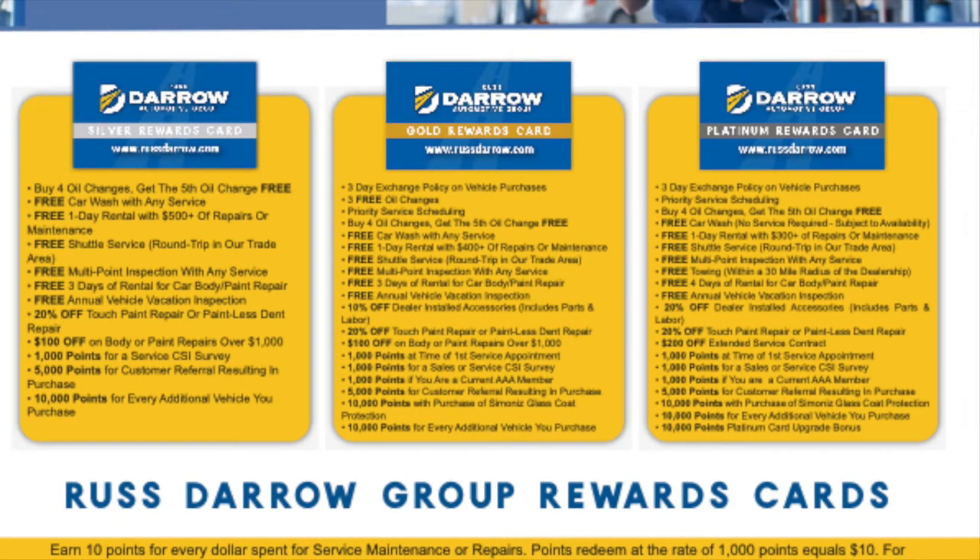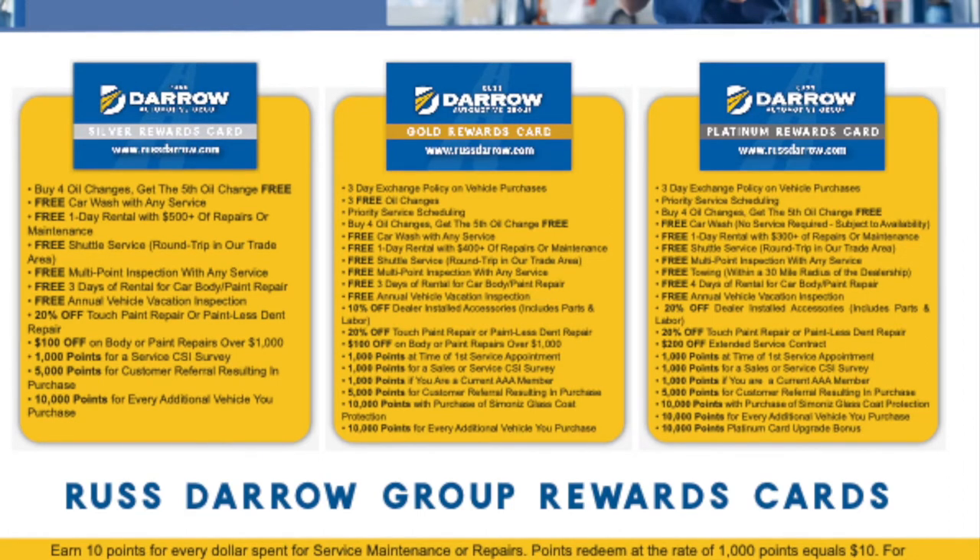You get one-day car rentals for repairs or maintenance that are up to $500. You get free shuttle service round trip in our trade area, so usually Washington County — we'll sometimes go a little bit outside of that.